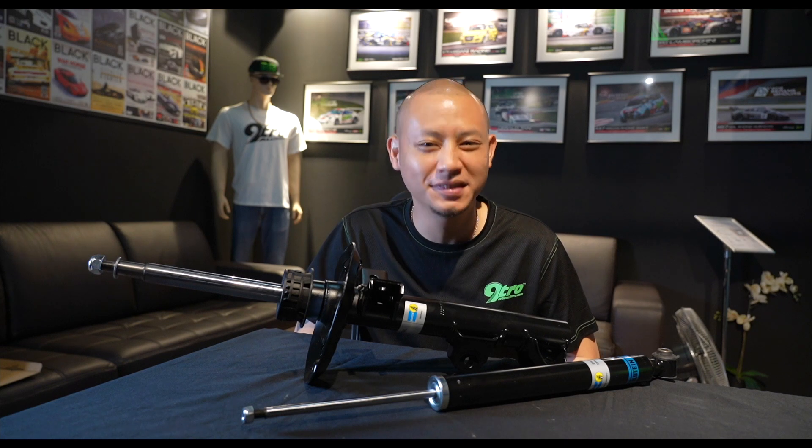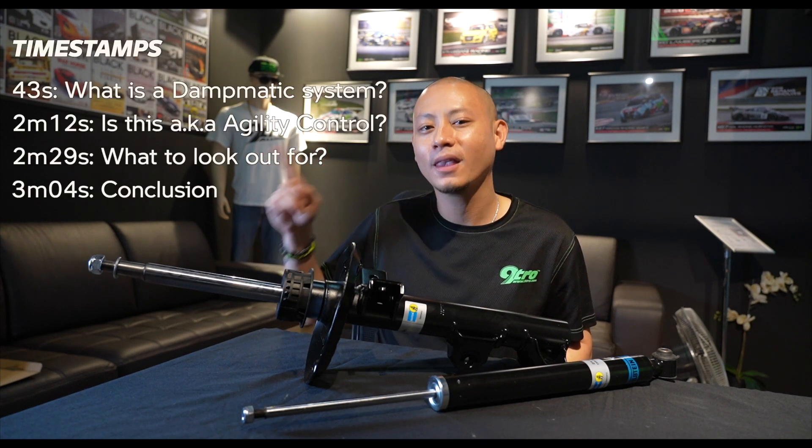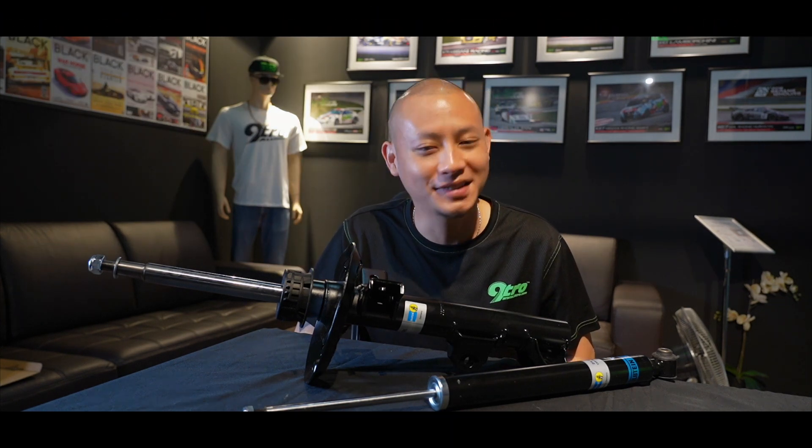If you want to skip ahead to a specific section, I've listed the timestamp chapters right here and also in the description box. All right, let's dive right in.